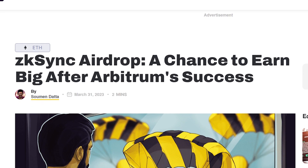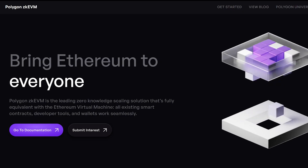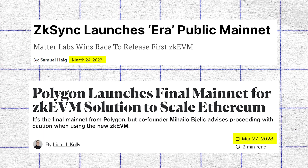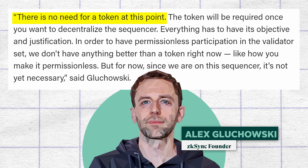Now onto the elephant in the room — the airdrop. A ZK Sync token has long been confirmed, and of course with that is speculation that the project will reward early adopters through an airdrop. Some attribute the fast growth of ERA's TVL to this fact, especially when compared to Polygon ZK EVM, which has already clarified it will not launch a new token, with its TVL sitting only at around 1.5 million despite being launched only days after ZK Sync ERA. With that said, the project CEO stated in an interview that the chain currently has no need for a token until when it will be required for the eventual decentralization of the chain. So patience is key for the airdrop hunters out there.